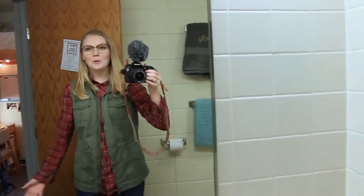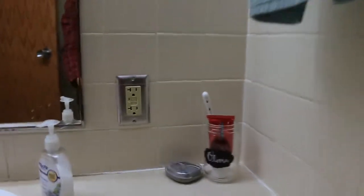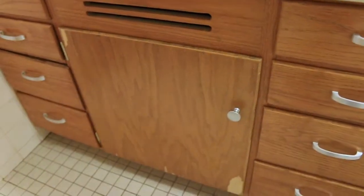Something unique to West is that we get our own bathrooms, and I think it's super nice. I love cleaning, so it's not a big deal to me because this bathroom usually stays pretty clean. I have my toothbrush in a little jar right here that says Olivia, and we each get four drawers and then an underneath compartment where we keep our garbage can.